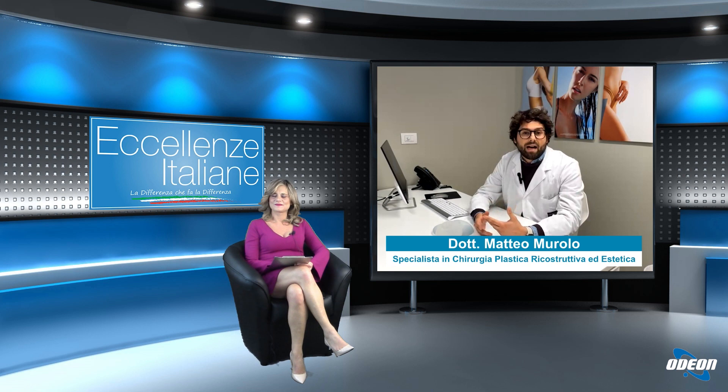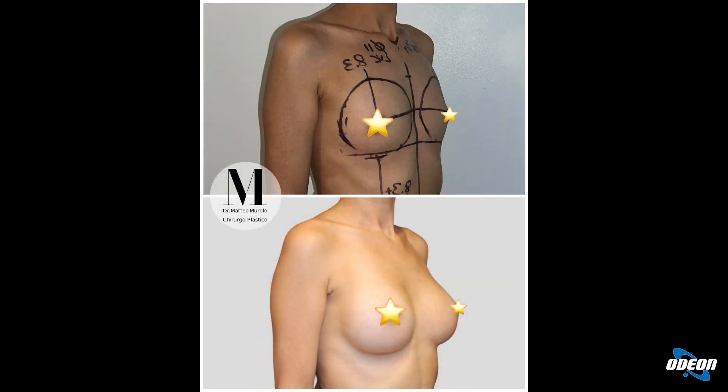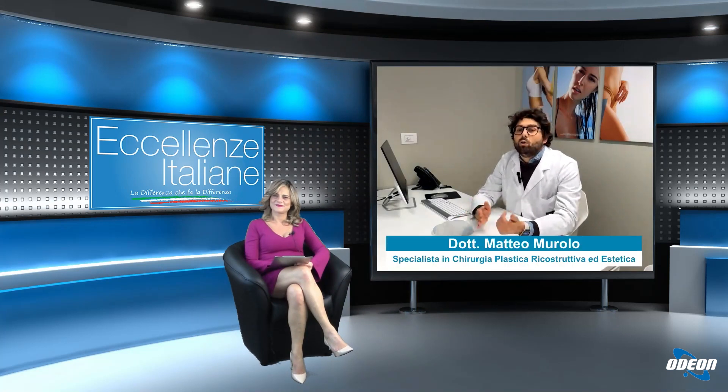La protesi va alloggiata dietro alla ghiandola mammaria, a volte anche dietro al muscolo grande pettorale. Deve essere come un piede che entra in una scarpa: deve calzare alla perfezione. È fondamentale scegliere la larghezza corretta della protesi. Solamente dopo aver selezionato la larghezza corretta è possibile venire incontro al volume della paziente, giocando sulla proiezione, aumentandola o diminuendola. Le immagini dei casi proposti erano assolutamente naturali.